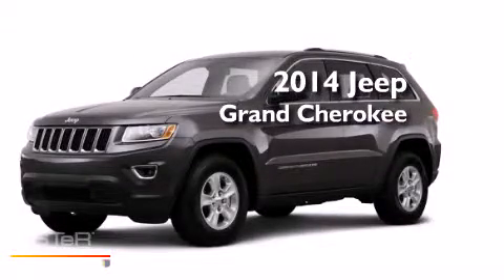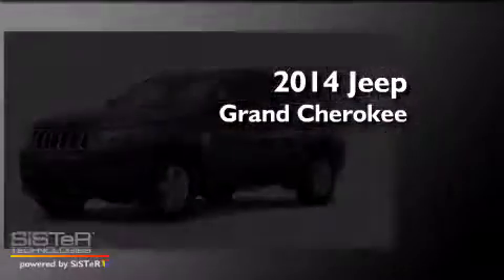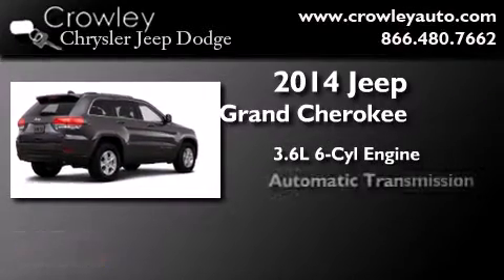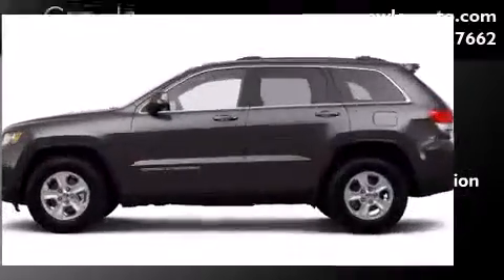This is a brand new 2014 Jeep Grand Cherokee. It has a 3.6 liter 6-cylinder engine, an automatic transmission, and 4-wheel drive.